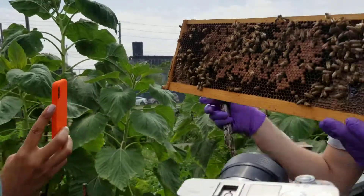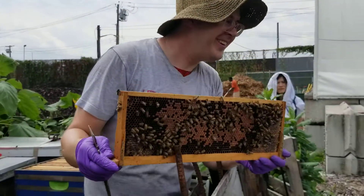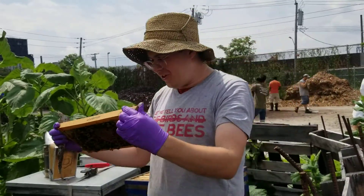Bees are born fully grown. And guess what their first job is when they're born? They turn right around and they clean their room. Isn't that funny? Don't tell your parents.